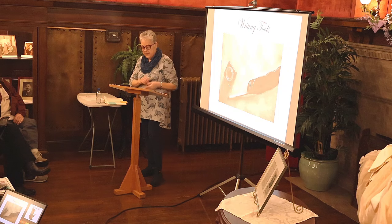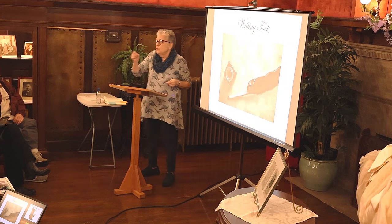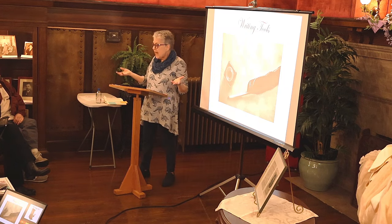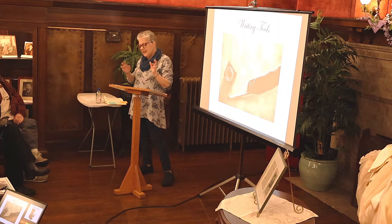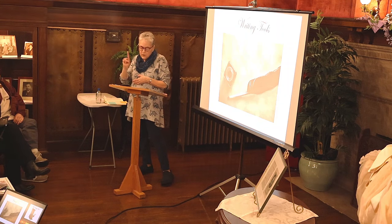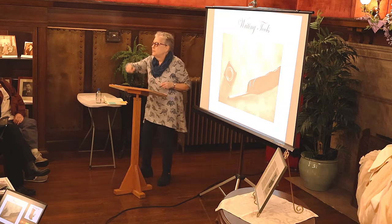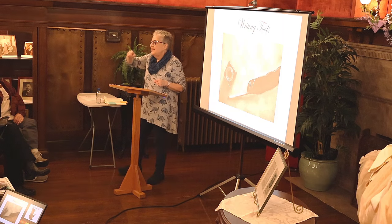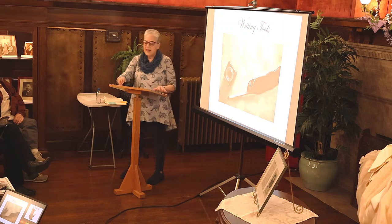Quills wear out very quickly. Someone who writes a lot would go through a quill in one or two days, and it takes hours to make one. With lighter use it might last a week. Writers started noticing quills lasted longer if they didn't pick them up between letters, so they began connecting letters — and that's how cursive writing began to develop.